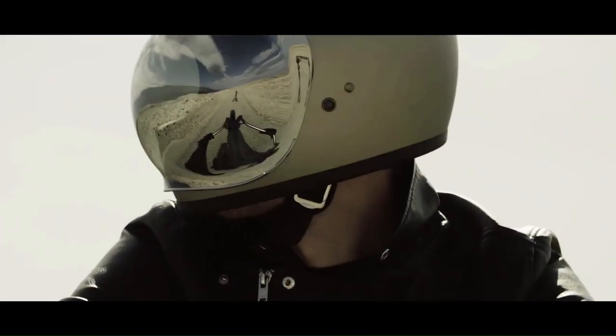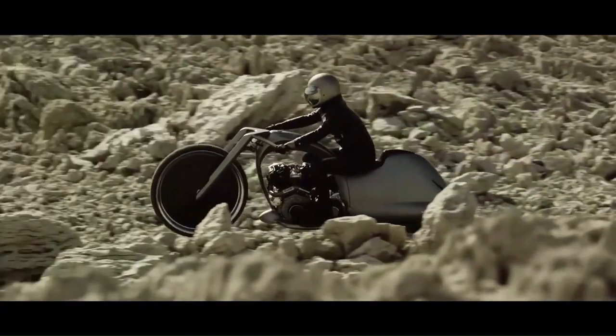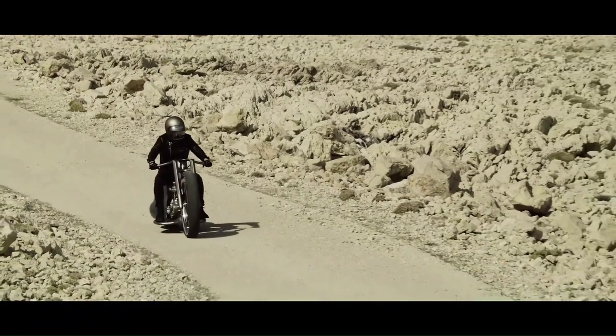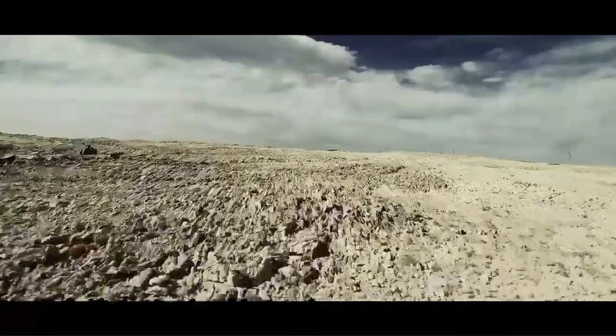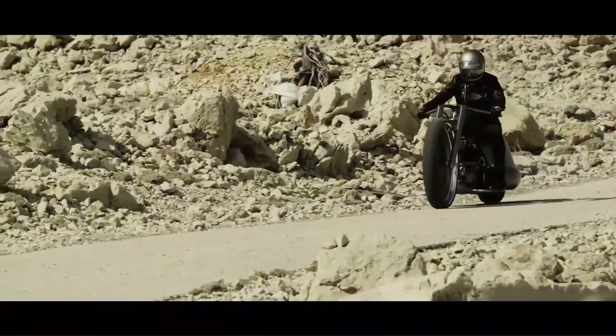The body and frame are made entirely of sheet metal and are an extension of the exhaust system. Designed as a continuation of their 2011 Morsus bike, the Full Moon manages to move the story forward while presenting itself as a completely different and exciting prototype machine.